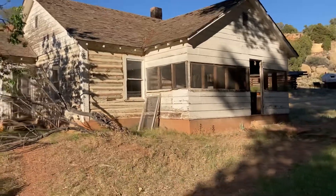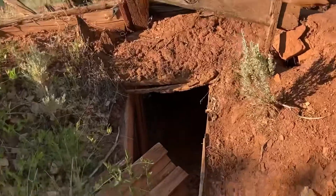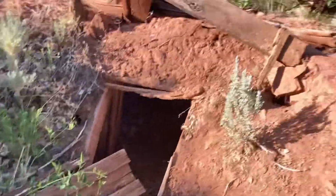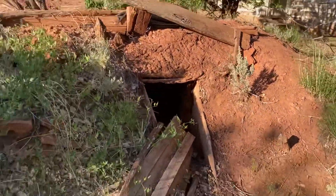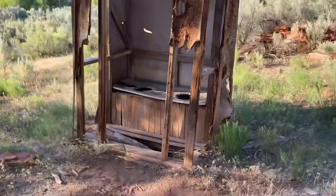Getting ready to go up to the house, I noticed over here was one of those underground cellars they would have used back then to keep their food a little bit cooler — kind of like an outdoor refrigerator. And then over here to the left, they had an outhouse.